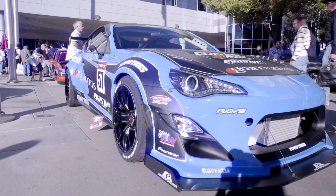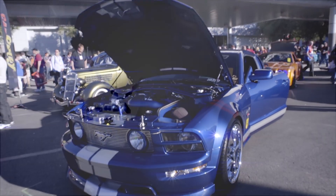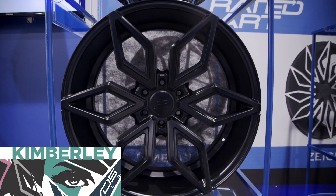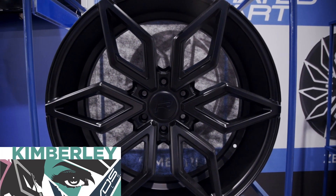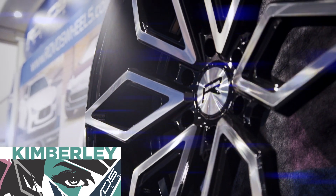We saw many great new products and concepts and managed to release a few of our own. We're proud to announce our new rated art wheel collection. It features the Kimberley, available in a 24-inch six-lug diamond pattern wheel that brings a fierce attitude to trucks and SUVs everywhere.